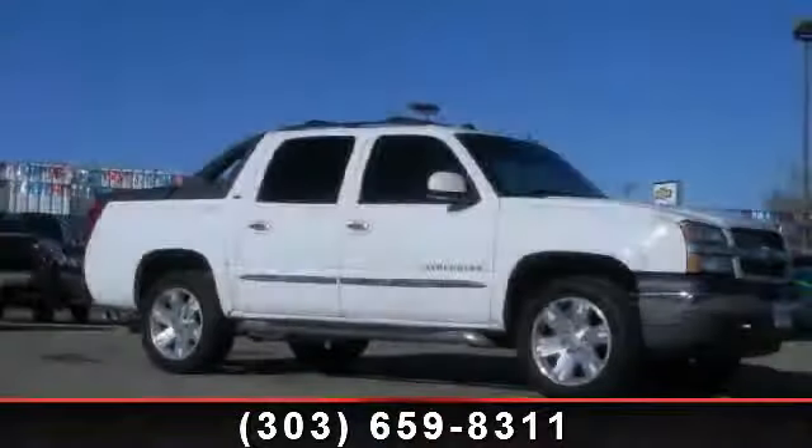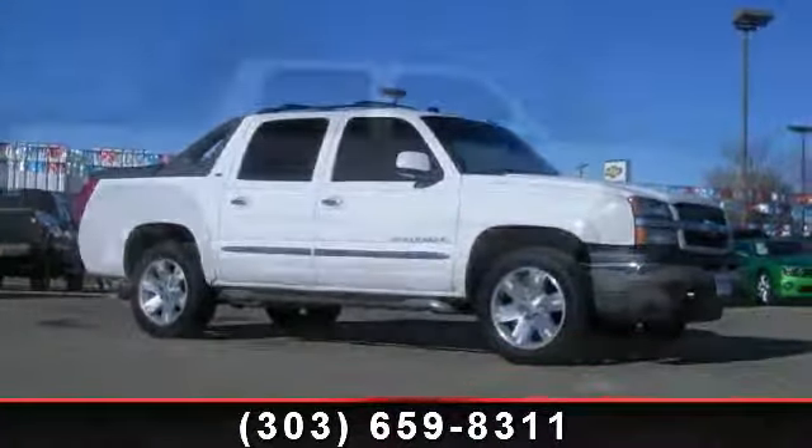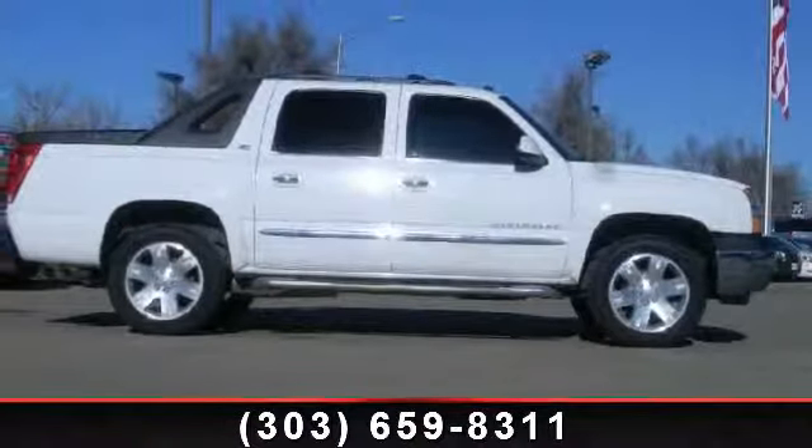Step into the 2004 Chevrolet Avalanche 1500. If you are looking for a first-rate auto, this one could be yours today.